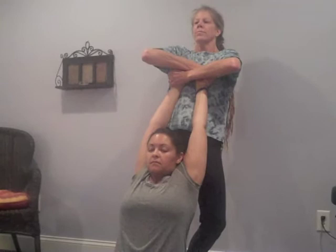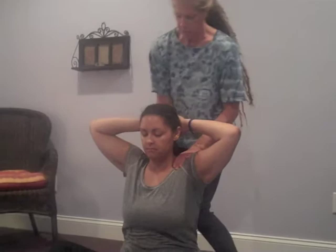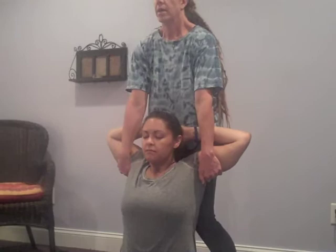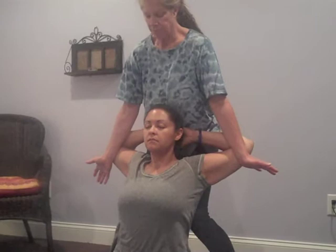Then we inhale back to center. We're going to interlace the hands behind the head with the elbows out to the side. I support the back and neck, bringing my knees in below the shoulders. A nice big inhale. We lift. On the exhale, the knees go in, the elbows out. I roll. You breathe. And we hold and breathe. We would do this twice in a session.